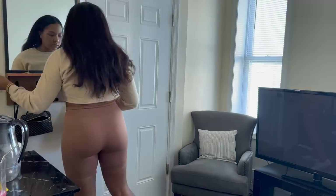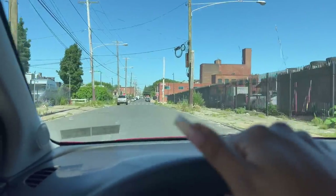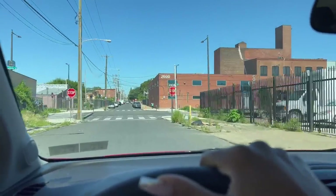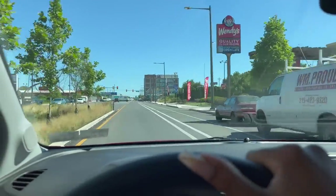Now that we've had all of our supplements and our pre-workout, it is time to head to the gym. If you guys have never been to Kensington, here is your little tour. It looks kind of cute from here but don't let it fool you — it's a little rough out here, but by the grace of God, we made it. We've been making it since we lived here.